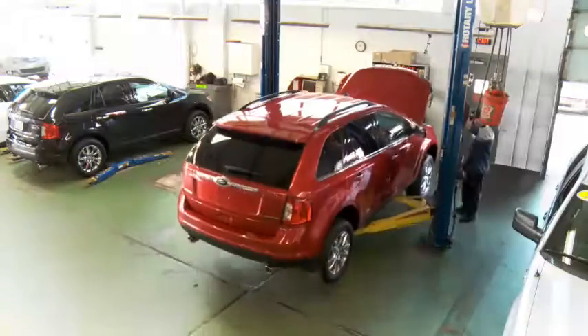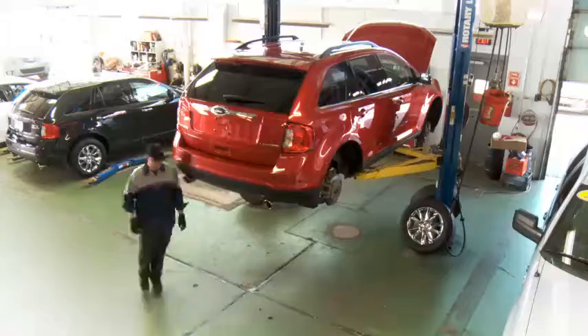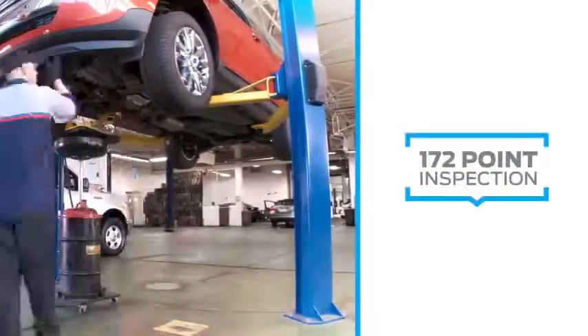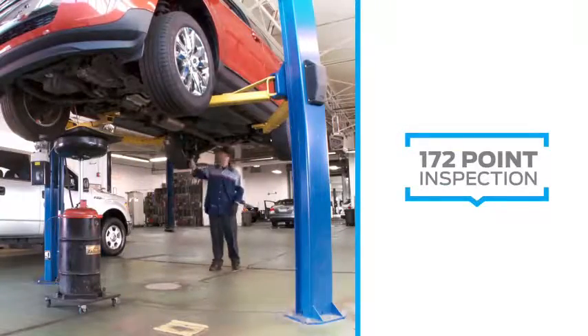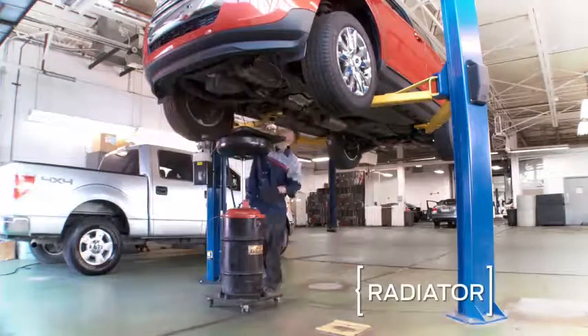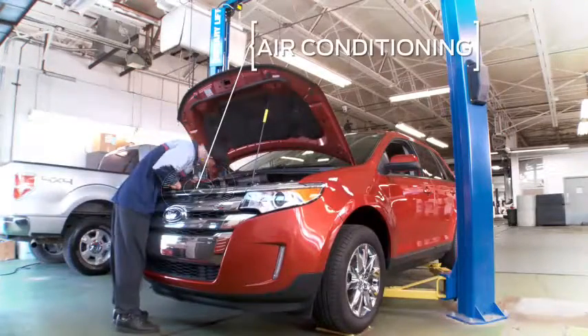If you want a used vehicle but you also want peace of mind, you want a Ford certified pre-owned vehicle. Because every Ford CPO vehicle is given a rigorous 172 point inspection by Ford factory trained technicians — from the radiator, to the transmission, to the engine, to the air conditioning.